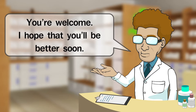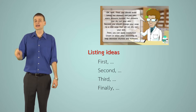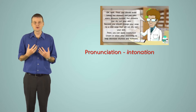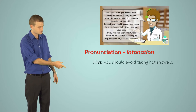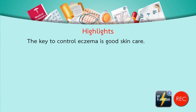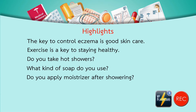Listing ideas: we use adverbs to sequence ideas, followed by a comma before continuing the sentence. Pronunciation — intonation: when using sequencing adverbs, we stress the adverb. For example: 'First, you should avoid taking hot showers. Second, you should change your soap. Third, you can apply moisturizer cream or lotion.' Other review sentences: 'The key to controlling eczema is good skin care.' 'Exercise is a key to staying healthy.' 'Do you take hot showers?' 'What kind of soap do you use?' 'Do you apply moisturizer after showering?'